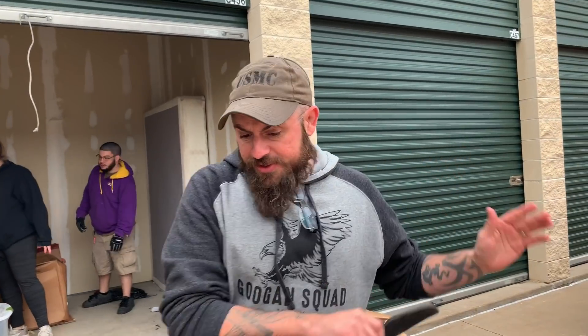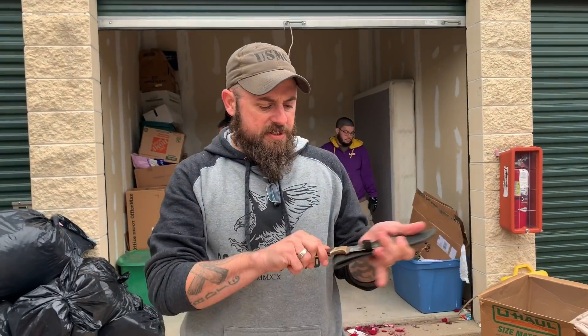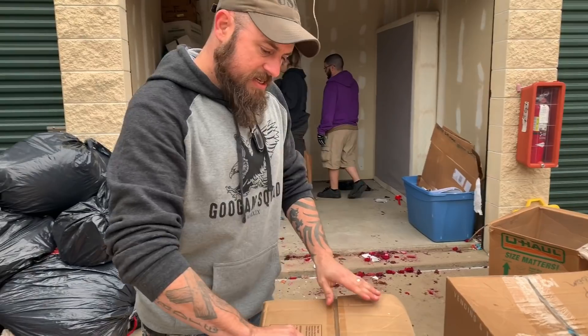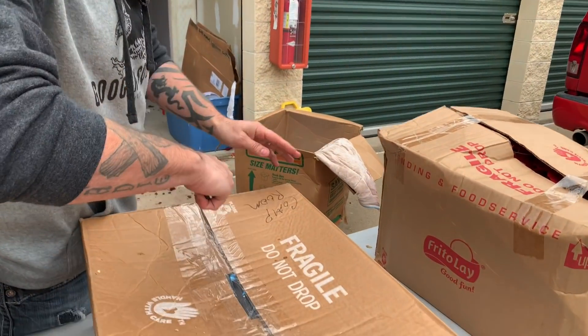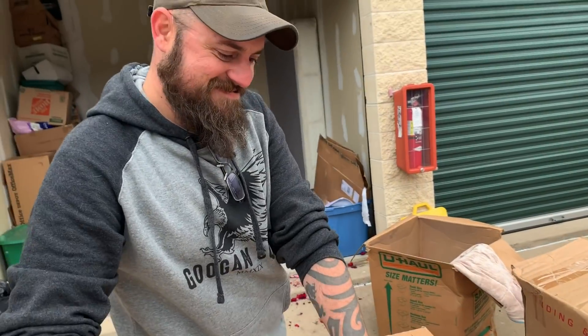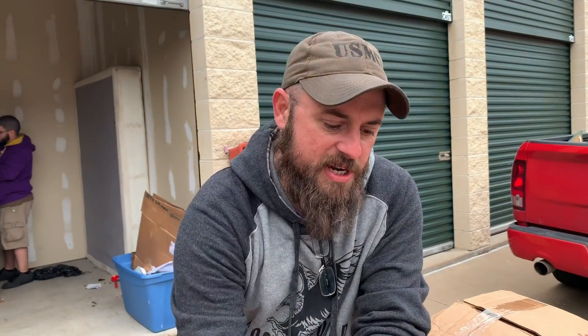All right so we have three boxes that are taped, have never been opened, and we're going to pop all three of these suckers open all at the same time. Why are you moving back? Are you scared? I'm scared. You have a knife in your hand. All right so we got this one, we're going to pop these open and unbox all three with you.